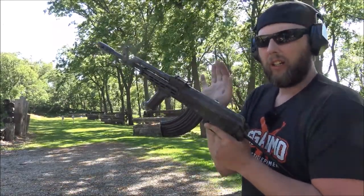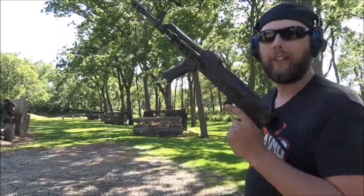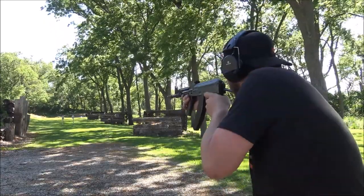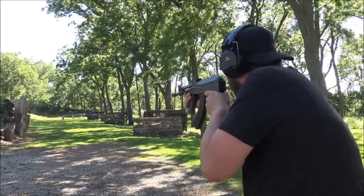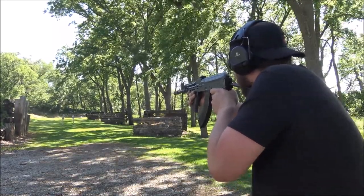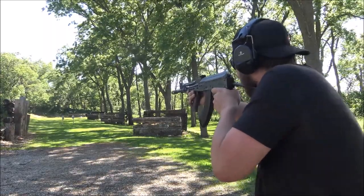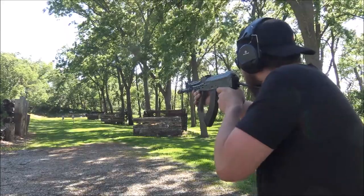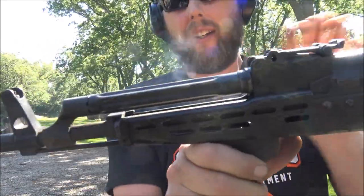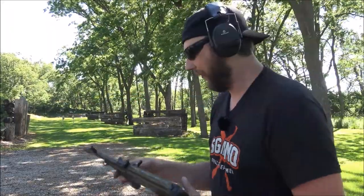I don't know much about the Hungarian guns, but the action actually feels really smooth. It does stick where they tend to stick if they're not high-end guns. I also noticed this really weird gas tube that's not protected by a handguard — it just has a lower handguard — so you kind of want to be careful as it tends to get a little warm.